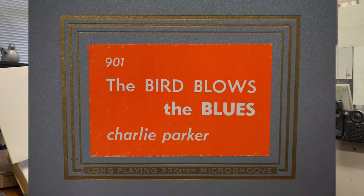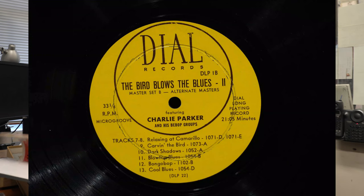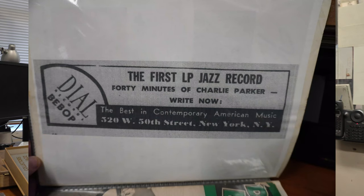Bird Blows the Blues. Bird Blows the Blues was not available in stores. You read about it through the magazines — there was an ad in Metronome, and then Down Beat had an ad too. Going back to 1949.